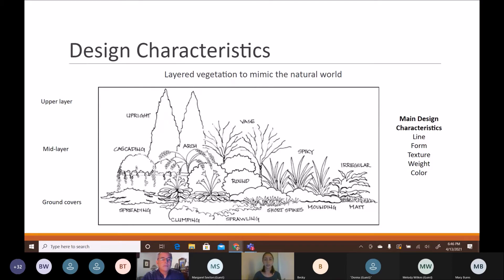The first design concept is layered vegetation, which is what we see in the natural world. It typically consists of an upper canopy layer, a mid layer of taller herbaceous plants, shrubs, and vines, and then ground covers — shorter herbaceous and spreading plants. Going deeper into design characteristics, there are five to consider: line, form, texture, weight, and color.